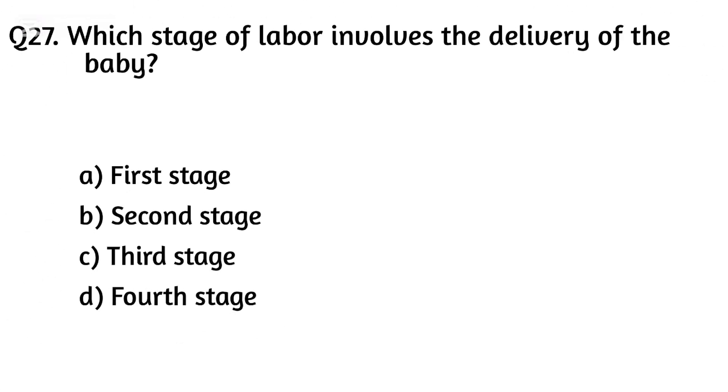Question twenty-seven. Which stage of labor involves the delivery of the baby? The right answer is Option B: Second stage.